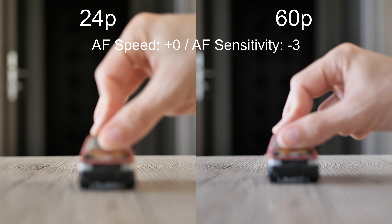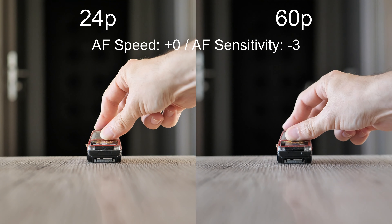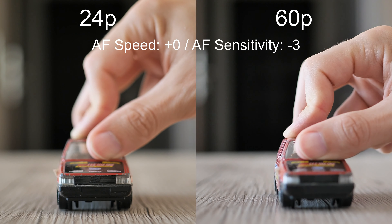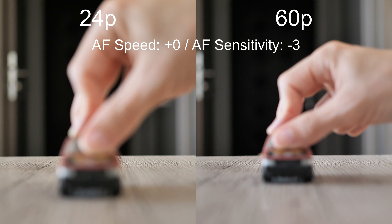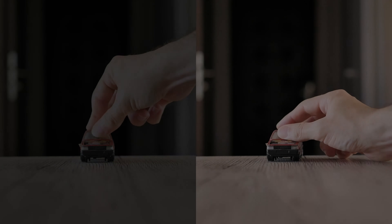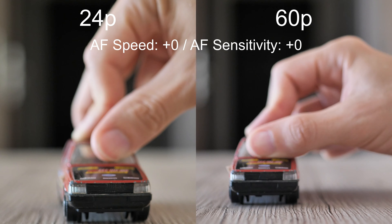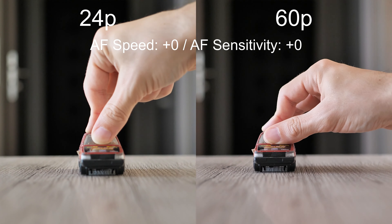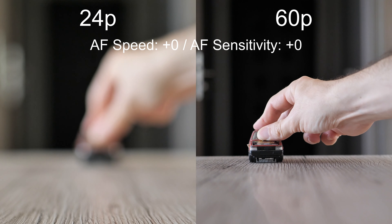Let's use the more reasonable default speed and start with low sensitivity. Using this setting both systems perform similarly — in one case 24p seems better, in the other 60p performs better. In general the differences are really small and not important. Probably one of the best combinations for this kind of test is both default speed and default sensitivity. 24p is usually sluggish to start refocusing, while 60p is much more active and works nicely for almost all cases. Only the fastest movement of the car is a situation when it's unable to keep up all the time.